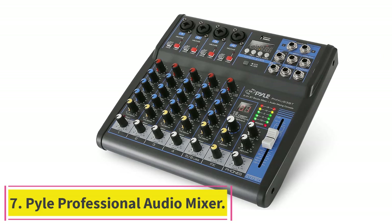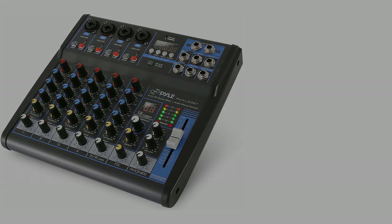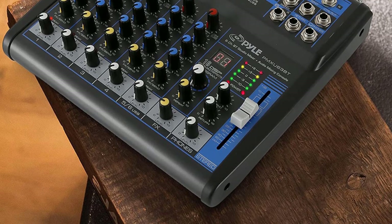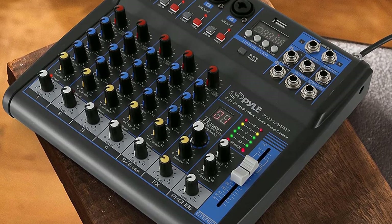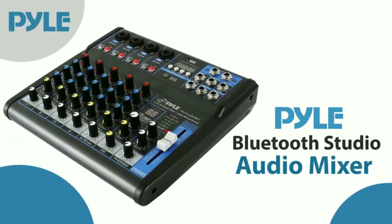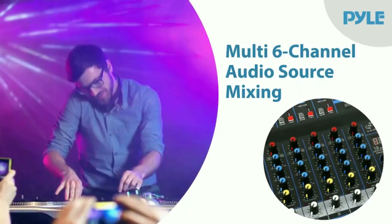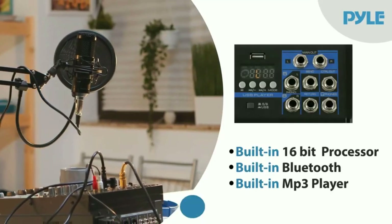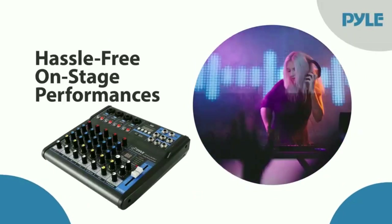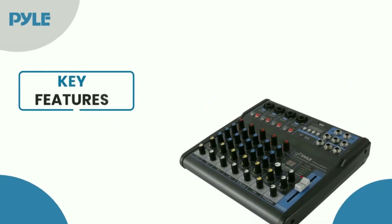Number 7: Pyle Professional Audio Mixer Soundboard Console PMXU63BT. It is a desktop interface with 6 channels, USB, Bluetooth, digital MP3 computer input, 48V phantom power, FX 16-bit DSP. This mixer has an integrated soundboard for mixing and recording audio tracks, and it is our choice for the best audio mixer for professional use.